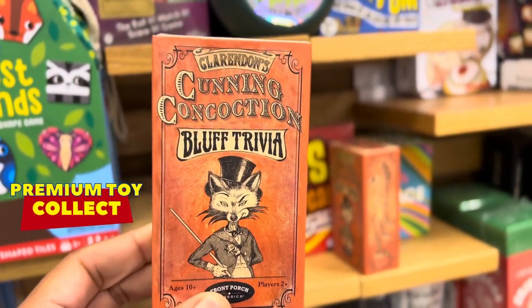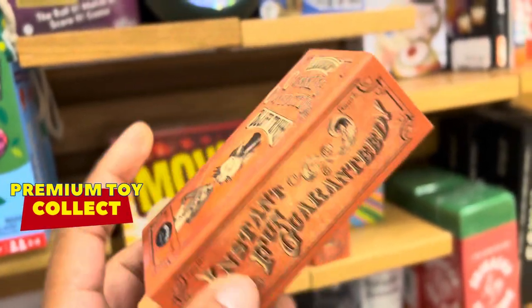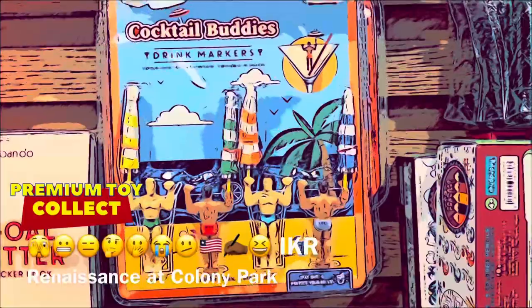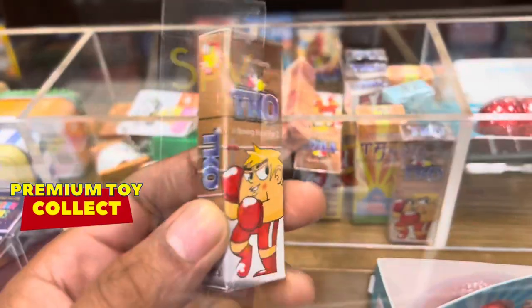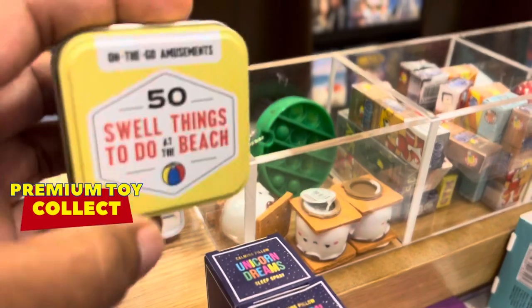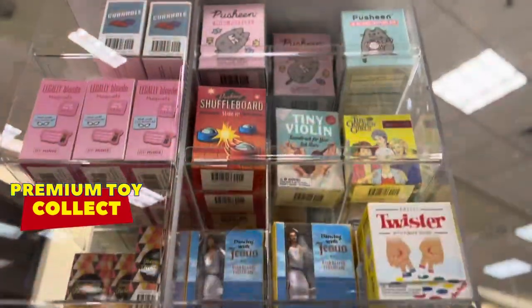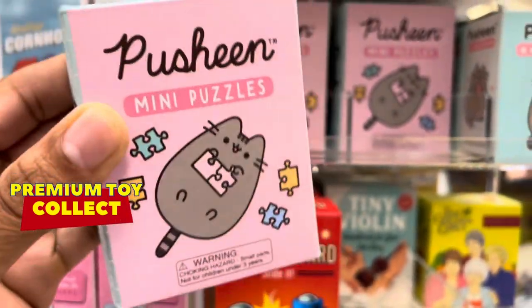Pretty cool retro fitting cover, right? Concoction. Check it out. Premium truck like the other Barnes & Noble. We'll be right back. We're at the original Mississippi Barnes & Noble.